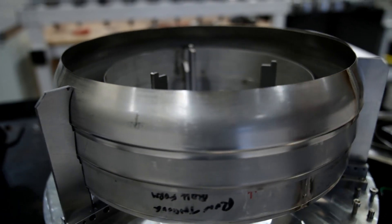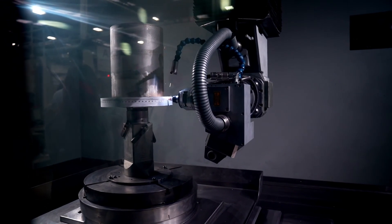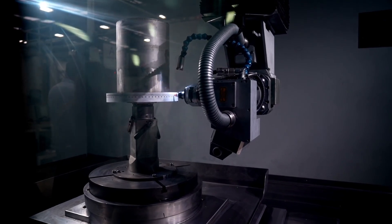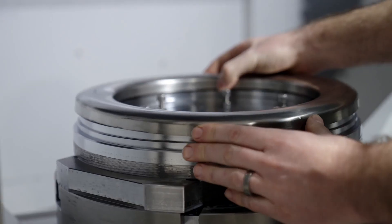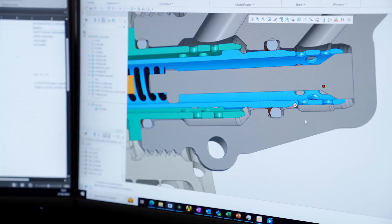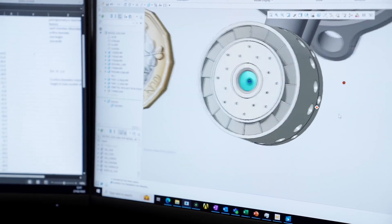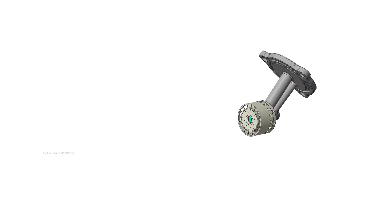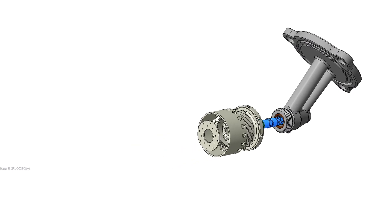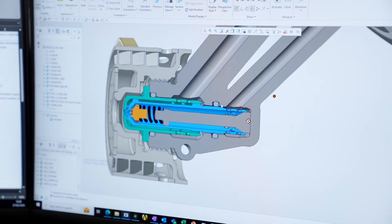Those turbine blades are the things that actually make the helicopter go. It starts with investment casting — they pour molten super alloy into incredibly detailed molds. Then they grind and machine them to create this thing called a fir tree root, which attaches the blade to the turbine disc. It looks like an intricate shape that has to fit perfectly and withstand insane forces, so any imperfection could be a disaster. Having that in-house casting facility and their meticulous inspection process — it's all connected.